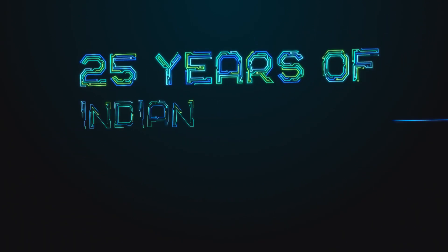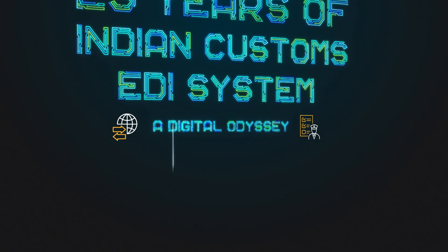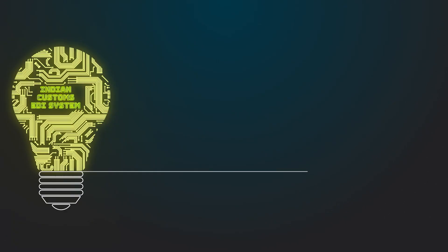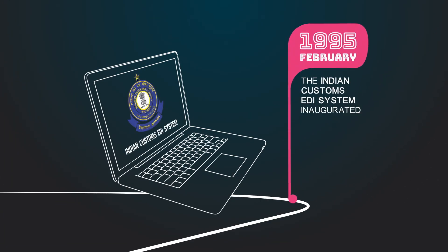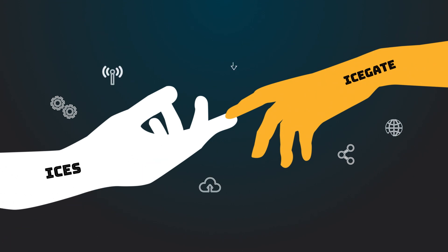25 years of Indian Customs EDI System — a digital odyssey. The Indian Customs EDI System was inaugurated on 3rd February 1995. From that moment till today, ICES and Icegate have become synonymous with technological evolution.